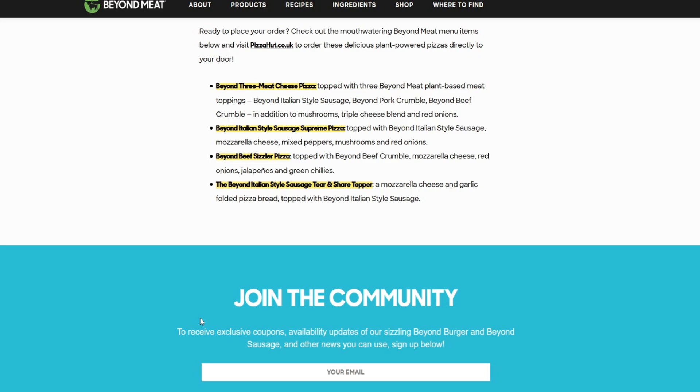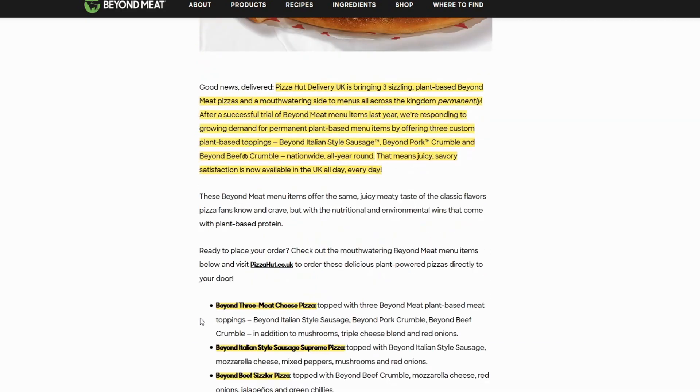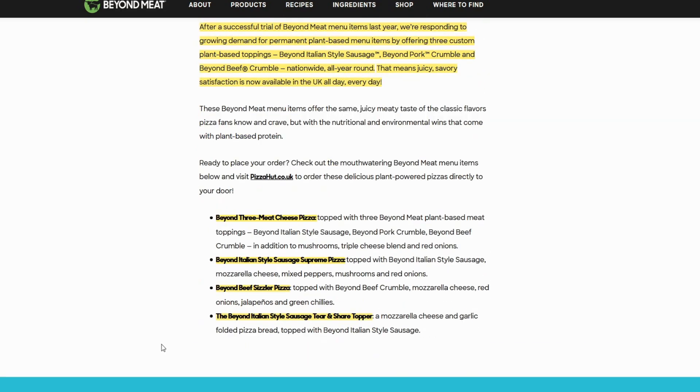That tear and share topper is a mozzarella cheese and garlic folded pizza bread topped with Beyond Italian Style Sausage — a side dish of sorts. That's a lot of conviction in Beyond — four new permanent items, three new pizzas and one appetizer. Hopefully we do see some more permanent additions along with KFC and Taco Bell. It's been a while since we've heard from Taco Bell and I'm very curious what they're doing behind the scenes. Very curious to get an update on that.